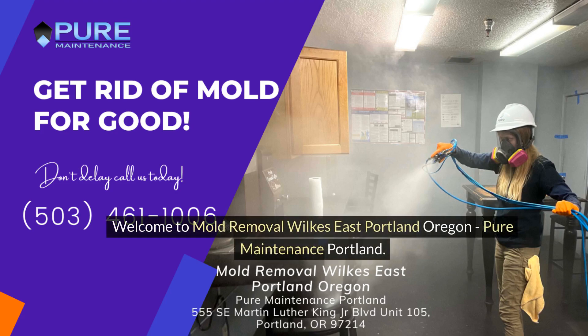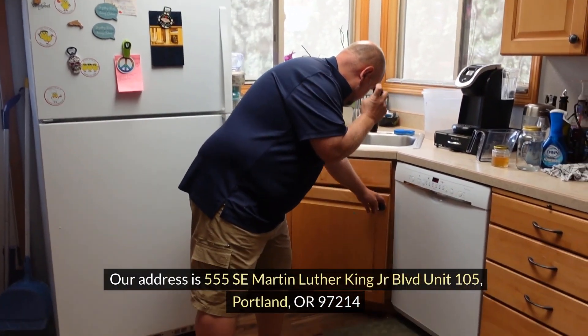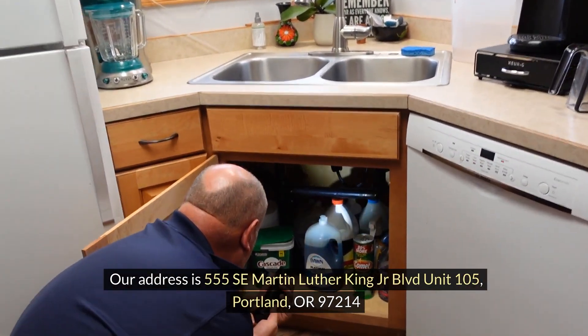Welcome to Mold Removal Wilkes East Portland, Oregon — Pure Maintenance Portland. Our address is 555 SE Martin Luther King Jr. Boulevard, Unit 105, Portland, Oregon 97214.